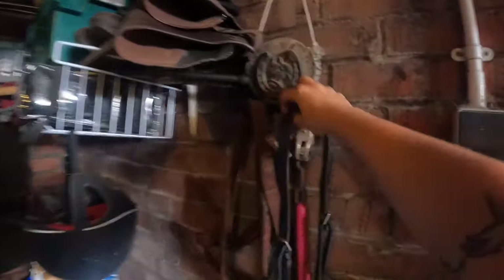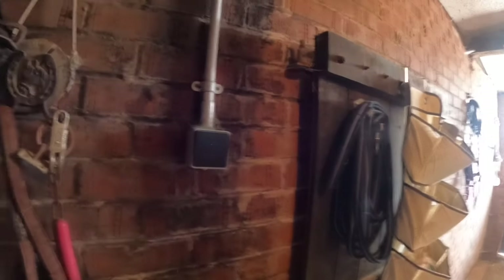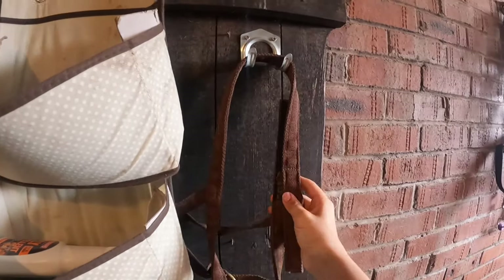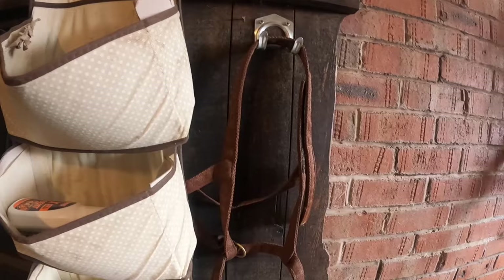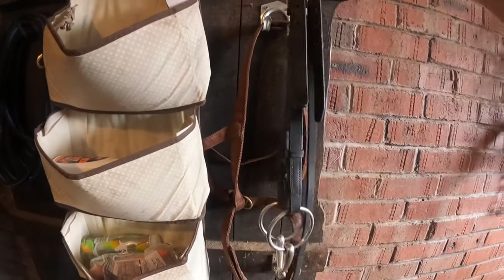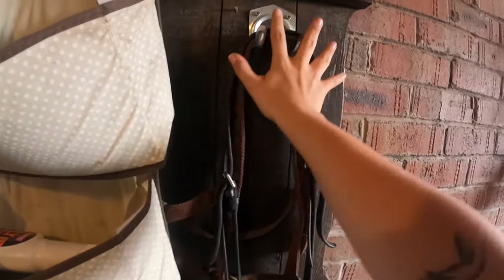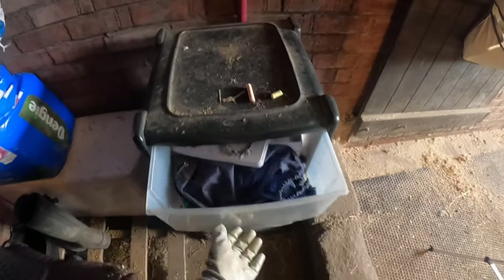I'm going to put her field head collars on the hook on the door to make it a bit neater. This brown one is her field-safe head collar — it's velcro so she can pull it off. She wears this if someone else is due to bring her in, to make it easy for them. The other one is a bit with a headpiece, mainly for when we started turning Cody out and she was a bit strong, so I'll put that on there as well.